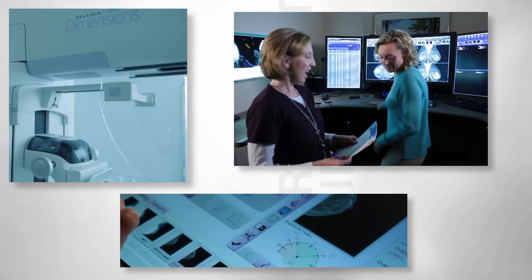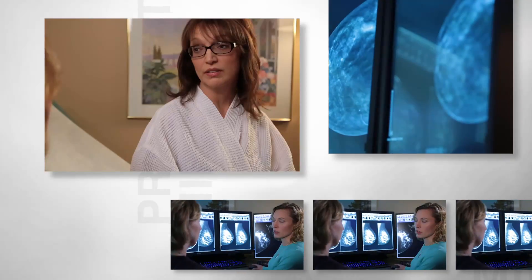ProHealthcare is the only healthcare organization in the area that offers immediate results. As a radiologist, that's an amazing thing that I can provide for women. I know it is a huge relief for our patients.